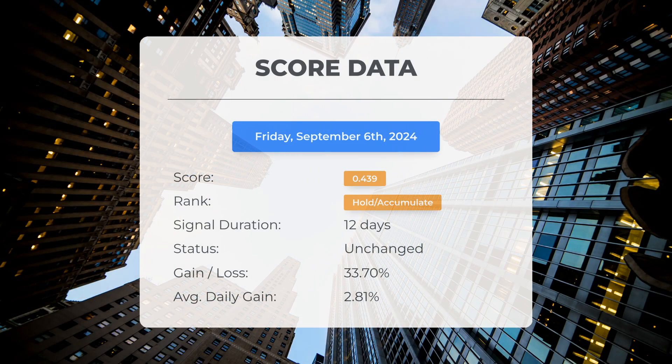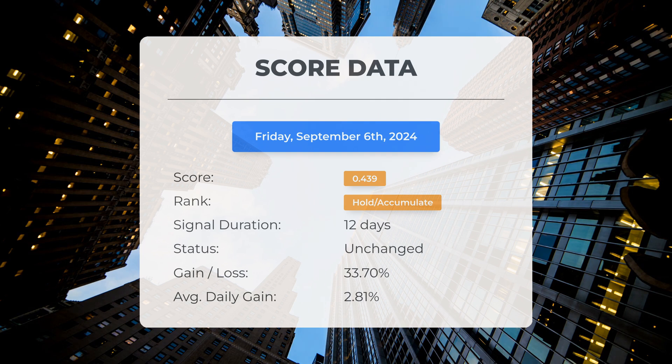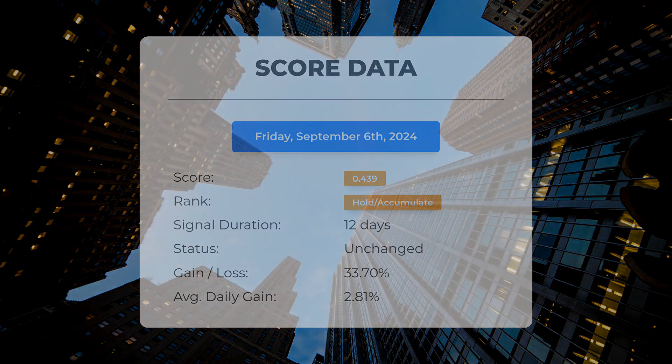Since August 21st, 2024, our system has classified Faraday Future Intelligent Electric as a hold/accumulate, assigning it a score of 0.44. Over this period, the stock has exceeded our expectations, achieving a gain of 33.7 percent since we initially recommended purchasing Faraday Future Intelligent Electric 12 days ago. This results in an average return of 2.81 percent per day since it was categorized as hold/accumulate.